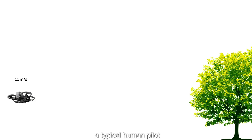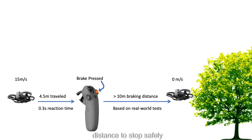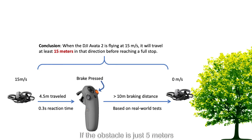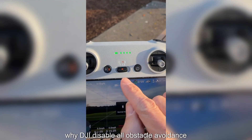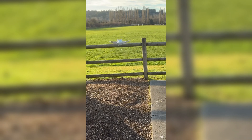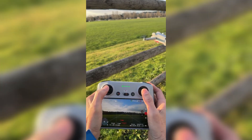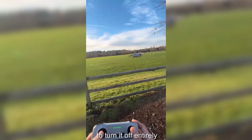Meanwhile, a typical human pilot needs around 0.3 seconds to notice the danger and react, then another 10 meters of braking distance to stop safely. If the obstacle is just 5 meters away, it's practically a 100% chance you'll crash. This also explains why DJI disables all obstacle avoidance on its standard camera drones when you switch to sport mode — even if avoidance were on, the drone simply could not stop in time, so engineers decided it was better to turn it off entirely.